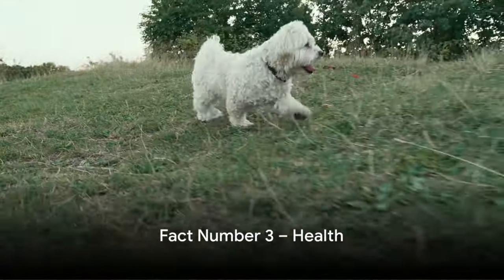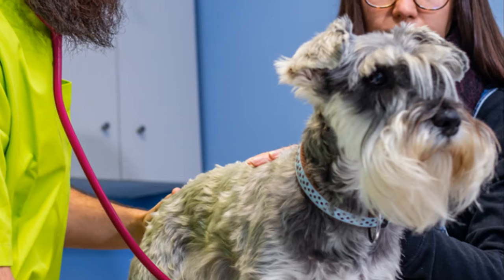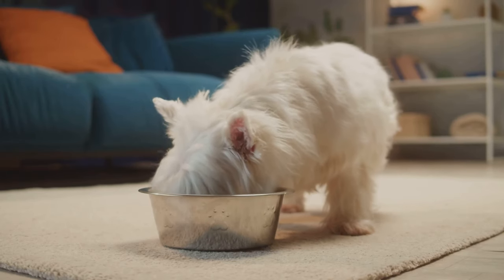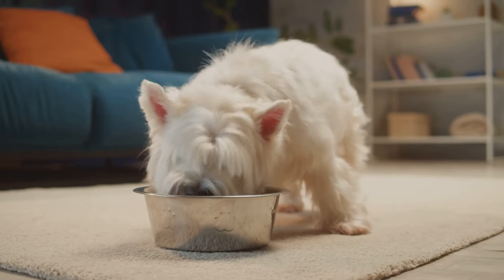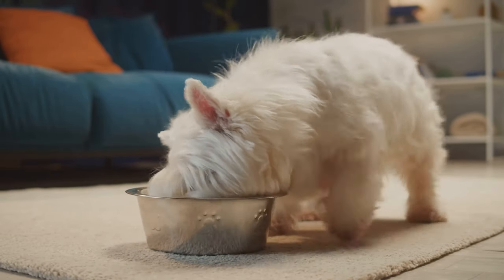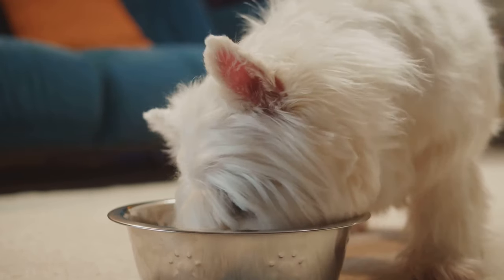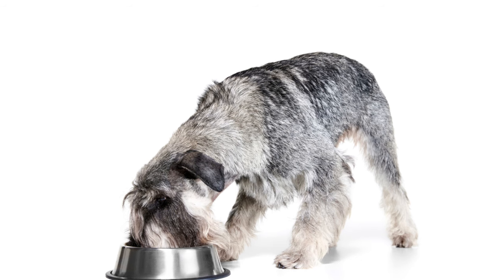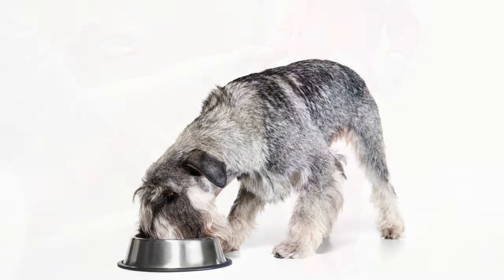At number 3, let's talk about the robust health of these little dogs. Miniature schnauzers are generally known for their excellent health. This breed doesn't have many breed-specific health issues, which is quite a rarity among purebreds. They're sturdy, strong, and can live a full and vibrant life when given proper care and nutrition. Like all dogs, regular checkups and a balanced diet are key to their well-being. In the end, it's safe to say a healthy dog is indeed a happy dog.